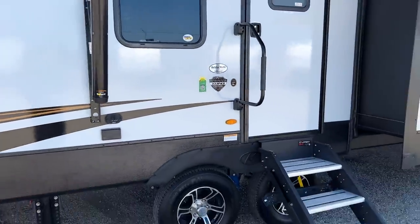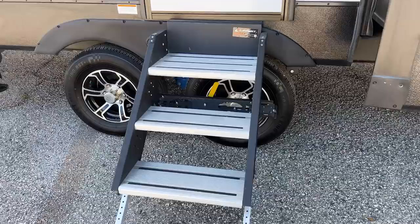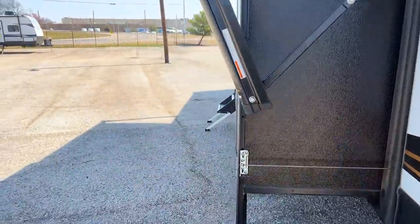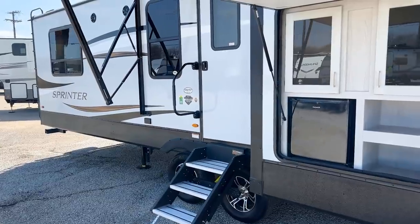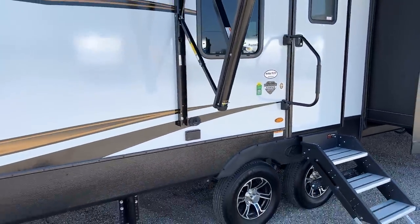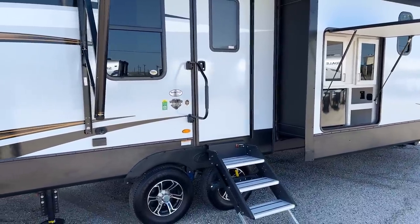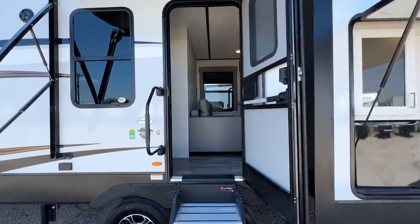Coming in, you have the Lippert solid step with three steps and an oversized step at the entry door. Before going inside, Keystone comes with a one-year bumper-to-bumper base warranty and a three-year structural warranty. What makes Keystone's warranties unique is that both are fully transferable to the next owner if you sell — which increases your RV's resale value significantly.